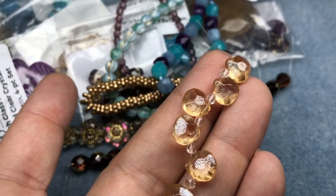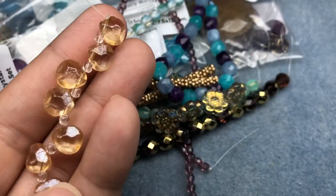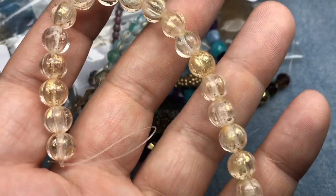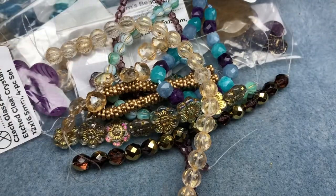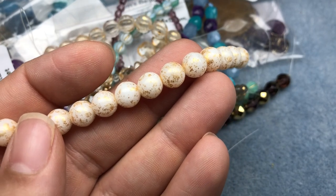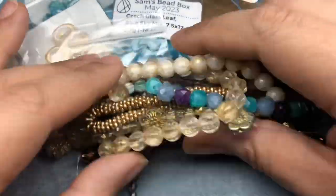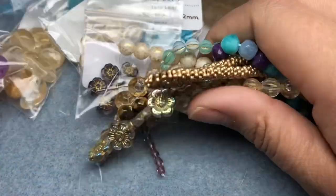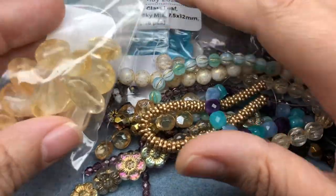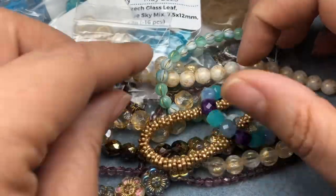Czech glass faceted heart briolette, champagne, nine by nine and a half millimeter, eight-piece strand — those are cool. Melon gold dust clear crystal, 20-piece strand, eight millimeter — those are beautiful. Czech glass druk round, gold dust white silk, eight millimeter, 15-piece strand. I like this box. Once we started getting to the strands I started seeing the cohesiveness — tying in more of that cream with the citrine color and the purple.